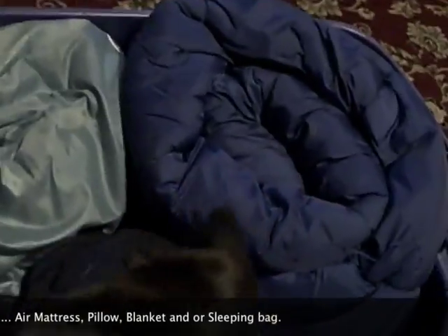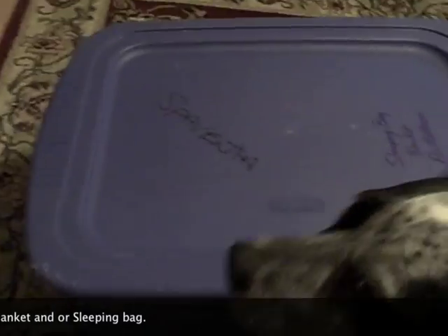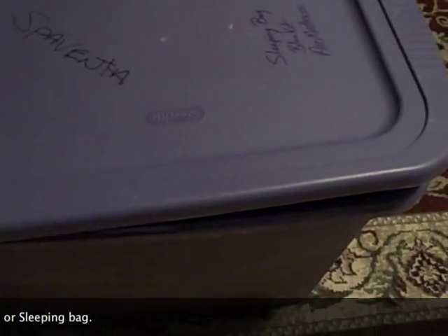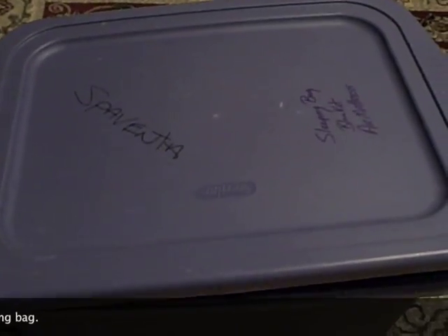Then a blanket for sleeping, just throw that on there so it's nice and tight, and then you throw the top on. Always put your name on it — you can see my name on there — so you can find it when it's time to unload the bus and get your stuff out. It's a good way to keep it stored and easy for someone to stack things.